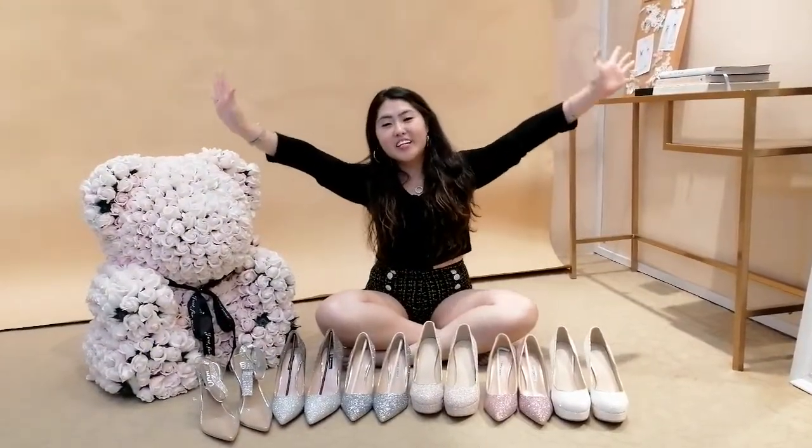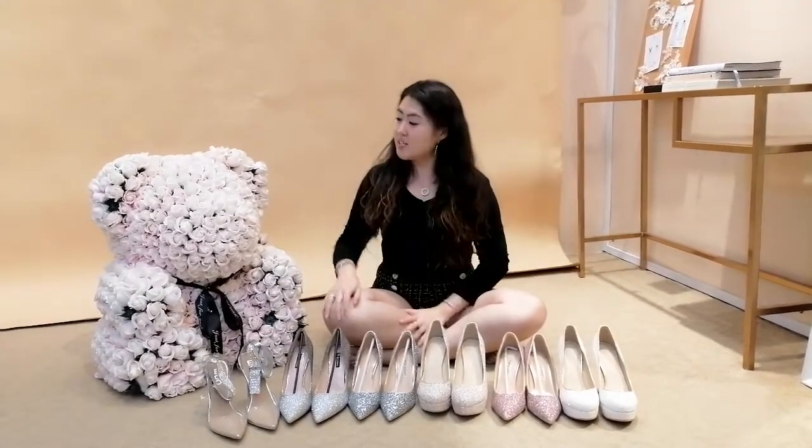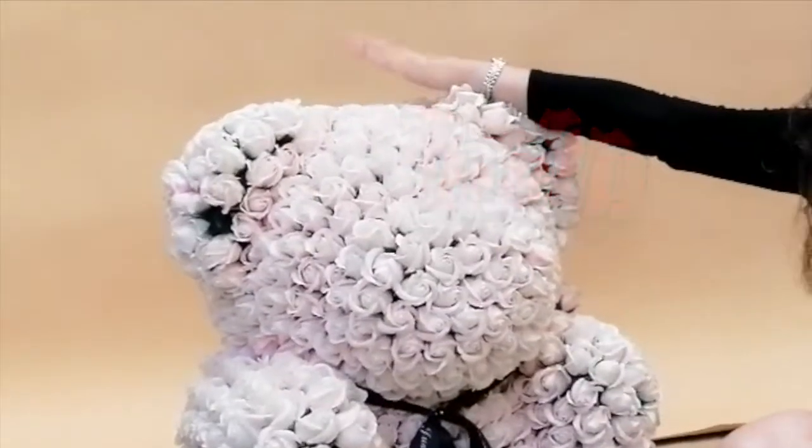Hi everyone, welcome back to another episode on Wedding Hacks. Today we will be talking about how we can match our shoes with our gowns. As you can see, my friend here, Teddy, will be accompanying us tonight.